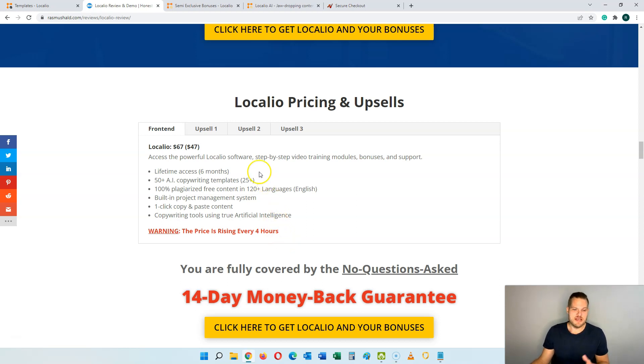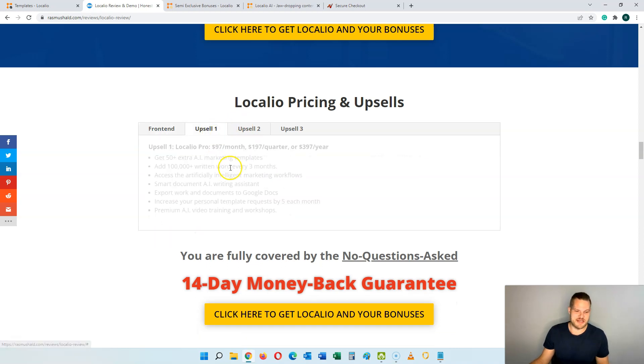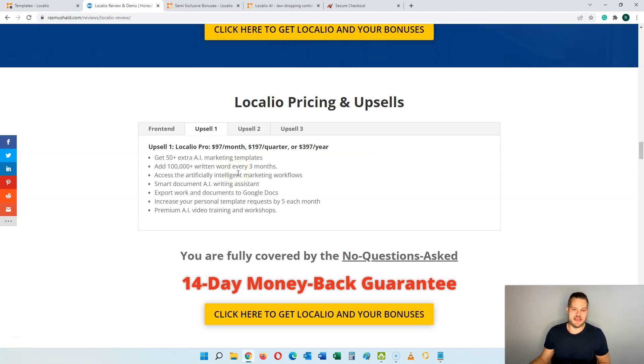There are also three optional upsells that I'll go through quickly — they are going to help you take this to the next level but they are optional. The first upsell is the Pro version, at a monthly fee of $97, quarterly for $197, or yearly for $397. This gives you 50 extra AI marketing templates, an additional 100,000 written words every three months, access to AI marketing workflows, and the smart document AI writing assistant so you can create content for all categories with just a few clicks.